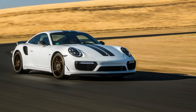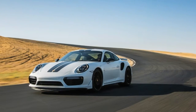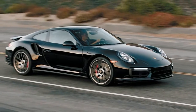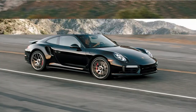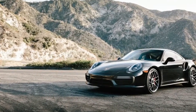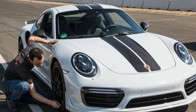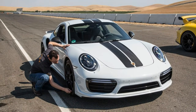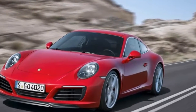An extra 27 horsepower over the standard Turbo S pushes the Exclusive to 607 ponies. A regular 911 Turbo S is already among the quickest cars tested, and the power gained is less than 5%. Porsche's own numbers put the Exclusive ahead of the regular Turbo S by only 0.3 seconds to 124 mph, and the claimed top speed is identical at 205 mph. The company says 0–60 mph comes up in 2.8 seconds using the standard Sport Chrono package's launch control, matching Porsche's claim for the standard Turbo S.